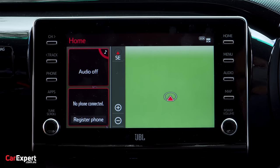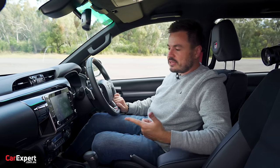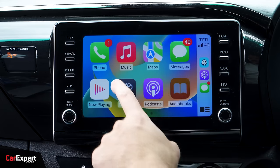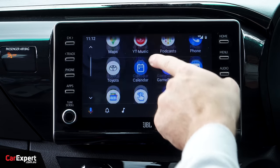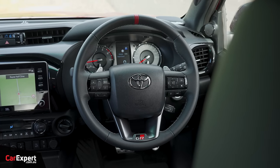There's an eight-inch display with AM, FM, DAB digital radio, an excellent JBL-branded nine-speaker sound system — better than the Ranger's. You get Android Auto and Apple CarPlay, both wired. There's also a small driver's display up front with trip computer and other critical details.